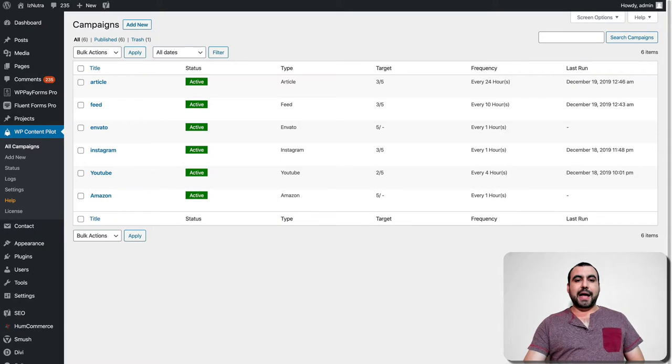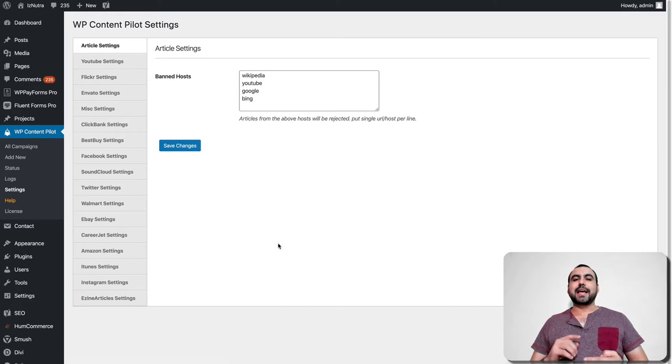Let's head on over to the actual dashboard. This is my WordPress site and these are the campaigns I've already created. The first thing I recommend is that you head on over to settings. Heads up — settings are not that straightforward. It's not like you just add Amazon and you're ready to go. You've got to head on over and grab the API. Same goes for YouTube and all of those.